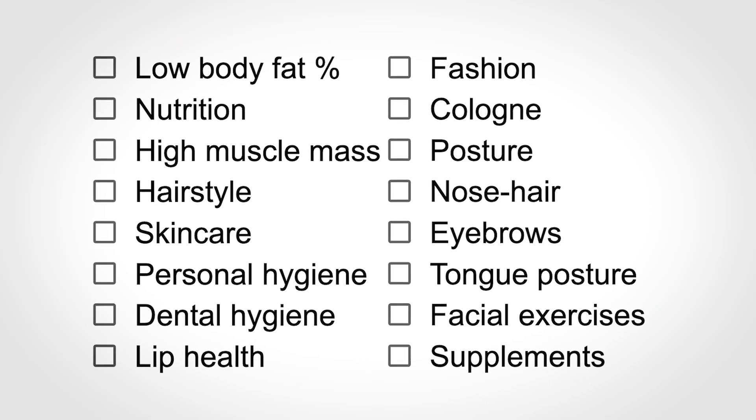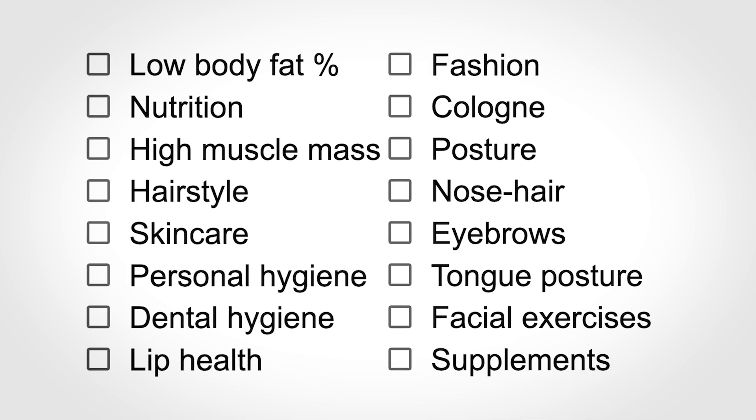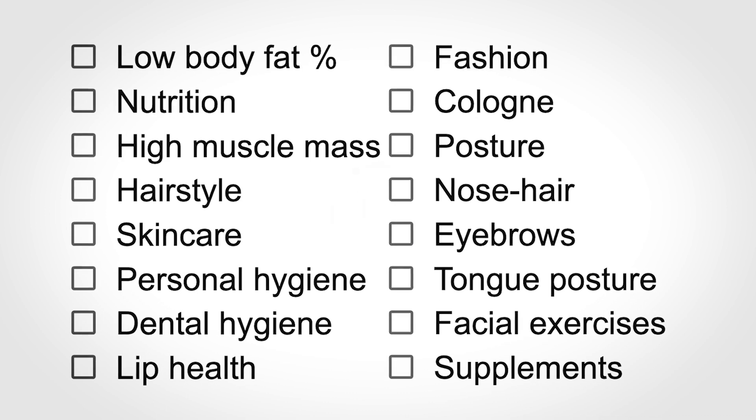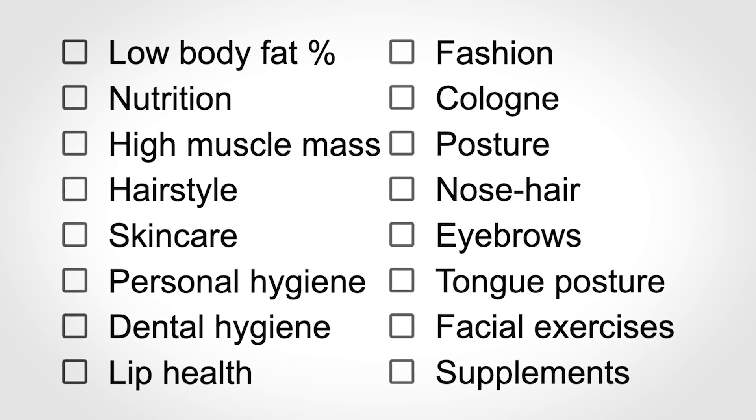Here is a list of things you need to maximise to achieve your glow up. I'll be going through every step in the order shown, but first pause the video and check off what you think you have maximised. Some of these are more important than others, and some are quicker to maximise than others.